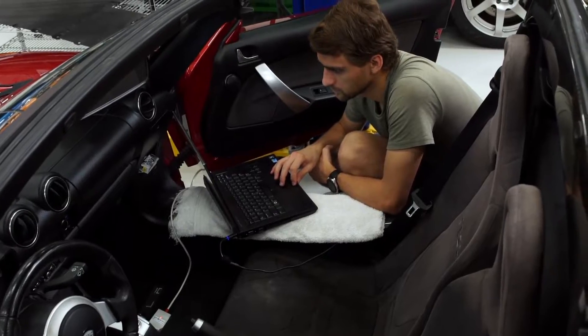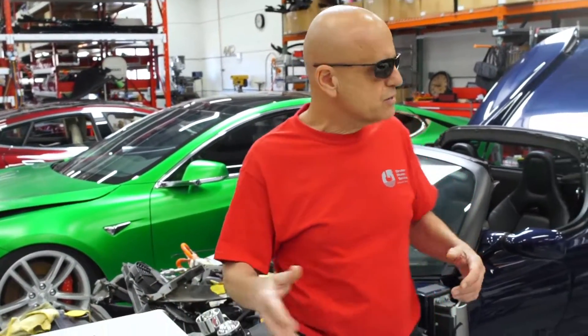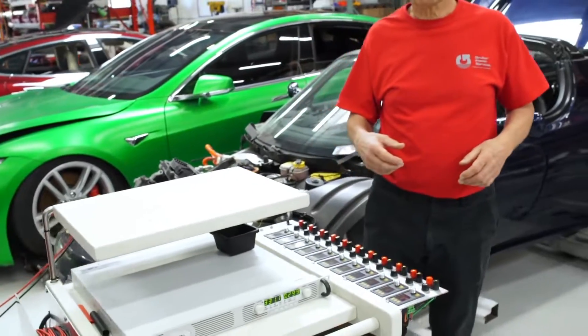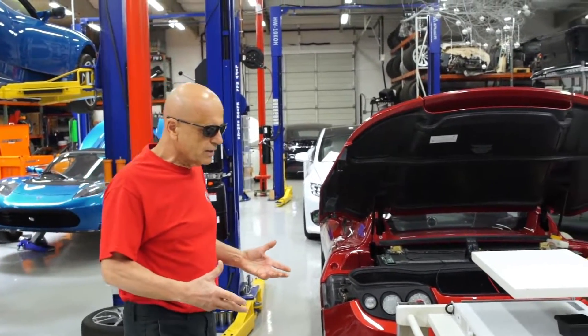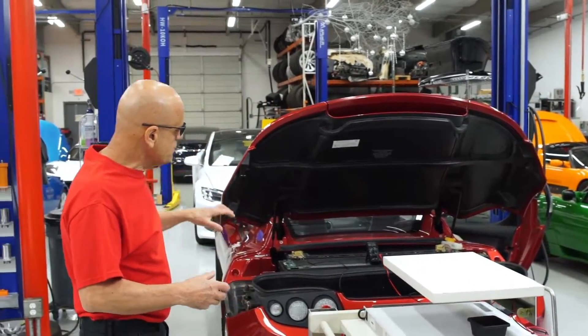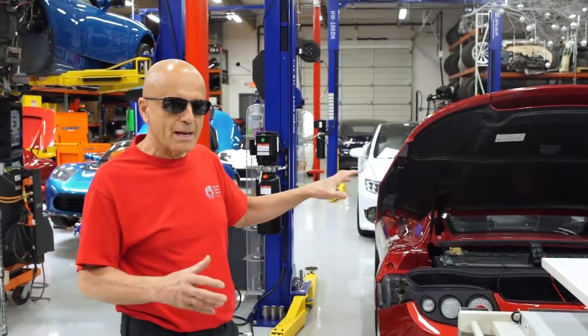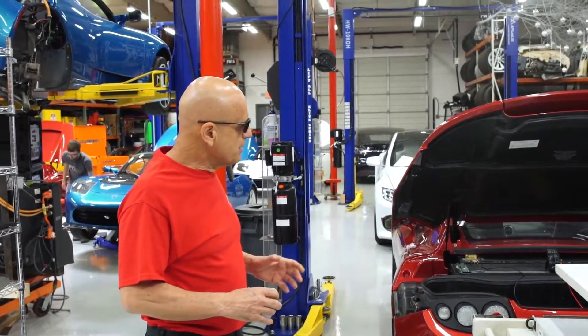The next thing we do is start a recovery process using specialized equipment. Here we have some sophisticated test equipment that we developed along with charging systems. What we're doing is actually feeding DC voltage back into the battery pack in a very controlled manner.